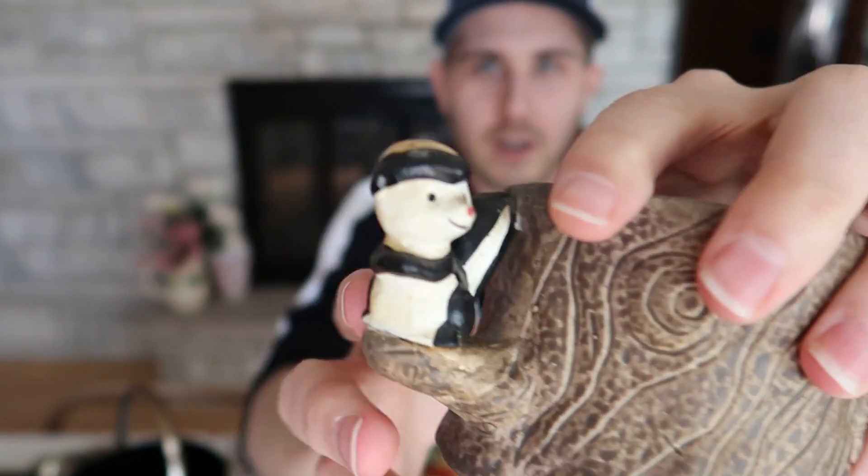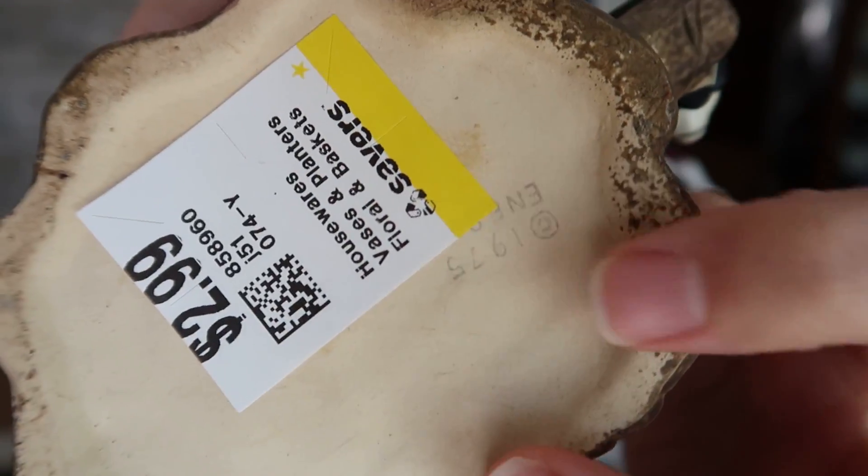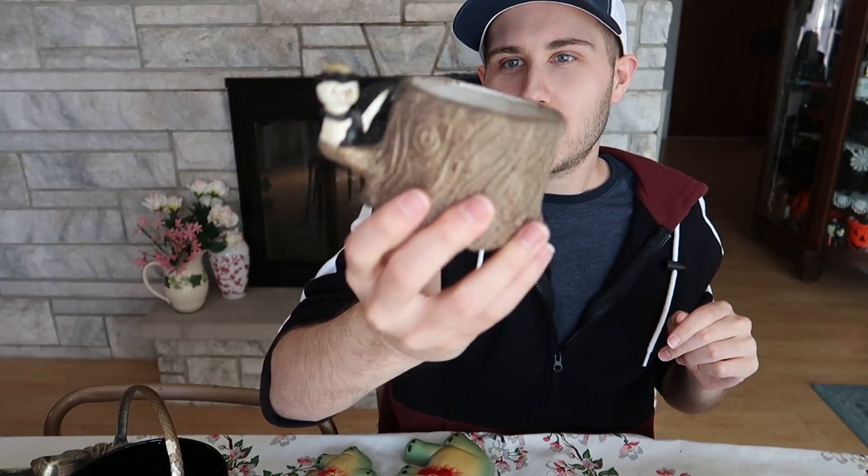I also bought this wonderful Enesco planter of a tree trunk with a skunk — very, very cute. It's marked on the bottom: Enesco, and I paid $3 for it. That's Enesco 1979. Now, I did realize there are two hairlines, but they're not structural, which is great. You can see them from the inside; they don't go all the way through so it won't fall apart. I love picking up skunk items — I don't see them as often as other animal items. It'll probably go up for about $24 with shipping included.